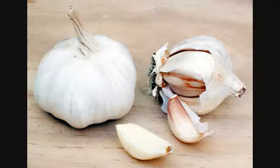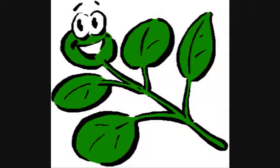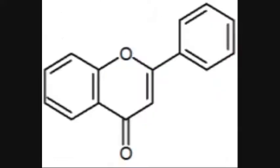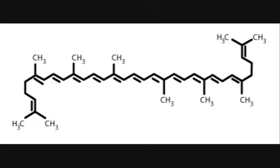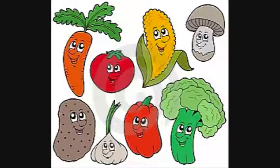Another group of powerful antioxidants are phytochemicals. Phytochemicals are simply chemical compounds that are naturally found in plants. Some phytochemicals include flavonoids and polyphenols, lycopene, lutein, and lignans, and all can be found in fruits, vegetables, and grains.